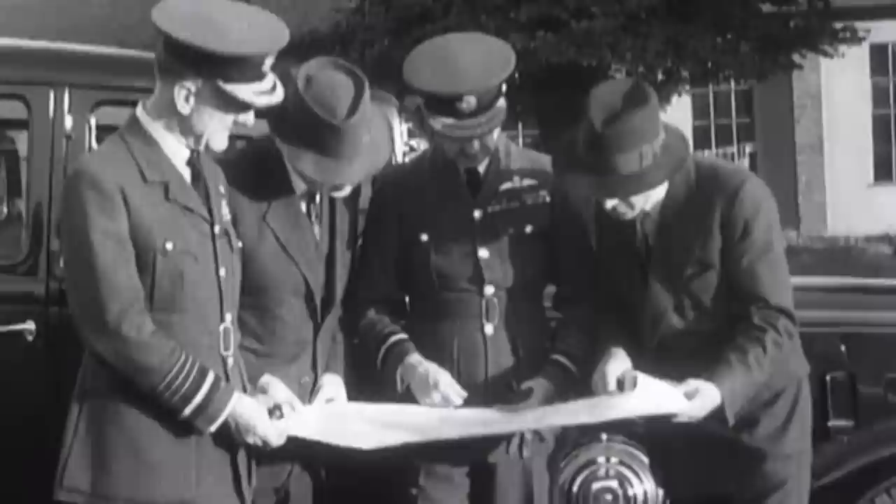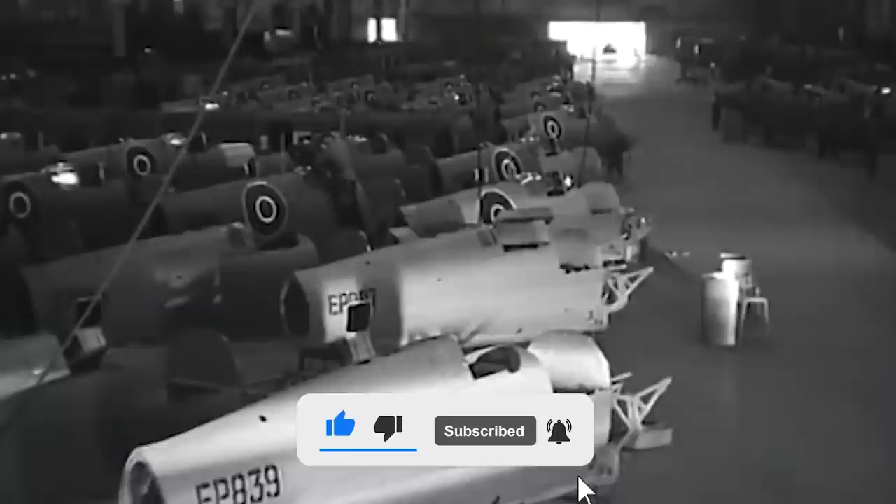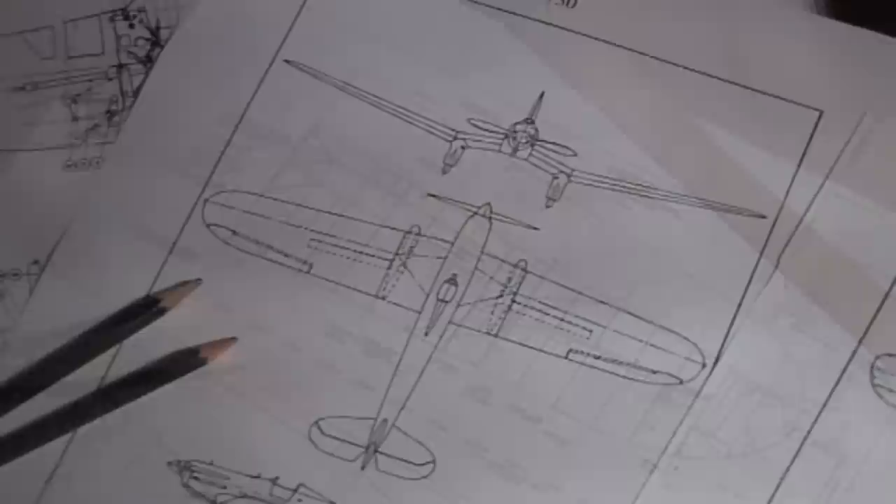Reginald Joseph Mitchell, a British aircraft designer for the Southampton Aviation Company Supermarine, began work on the forerunner of the Spitfire in 1931, when the Air Ministry called for a modern fighter capable of flying 250 miles per hour. Mitchell designed the Supermarine Type 224 to fill this role. It was an open cockpit monoplane with bulky gull wings and a large fixed spatted undercarriage powered by the 600-horsepower Rolls-Royce Goshawk engine. The Type 224 used an experimental evaporative cooling system, and problems with this system combined with the aircraft's disappointing performance led to it being rejected.